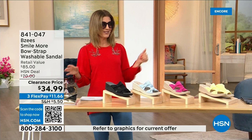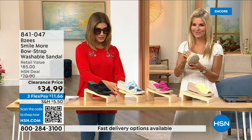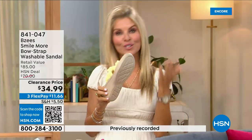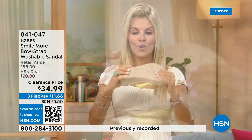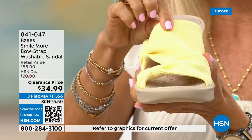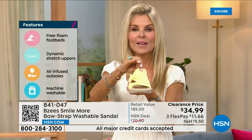We love our BZees. This was a very big today's special and now we're down to final quantities — everyone's last chance to get these home. BZees is known for cloud technology, so they're really comfortable. Most shoes in the line weigh two ounces — so lightweight. These have an adorable two-inch molded, lightweight, flexible wedge. They're antimicrobial sprayed on the inside, with built-in layer after layer of memory foam, and machine washable.